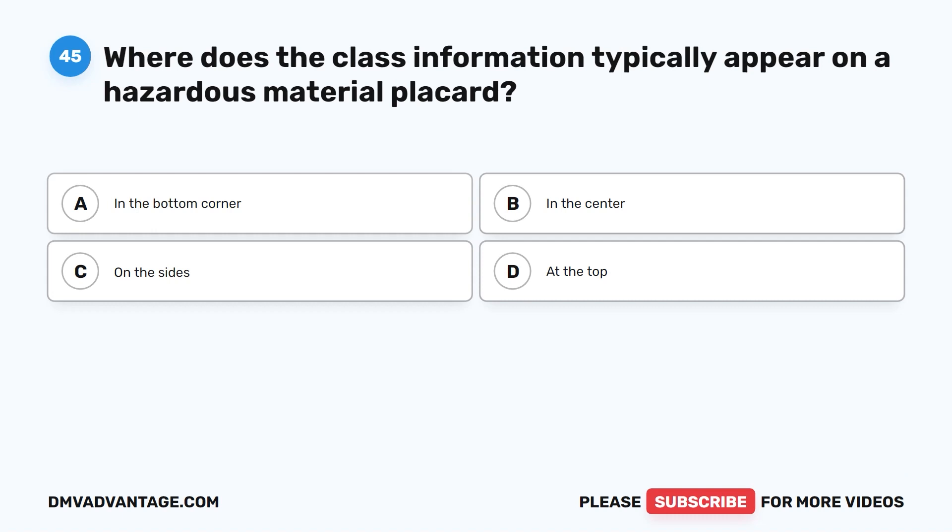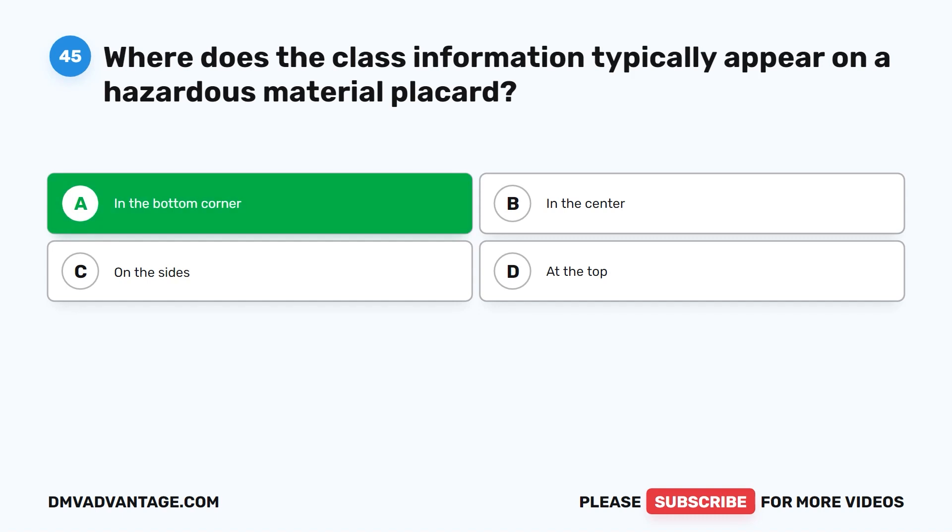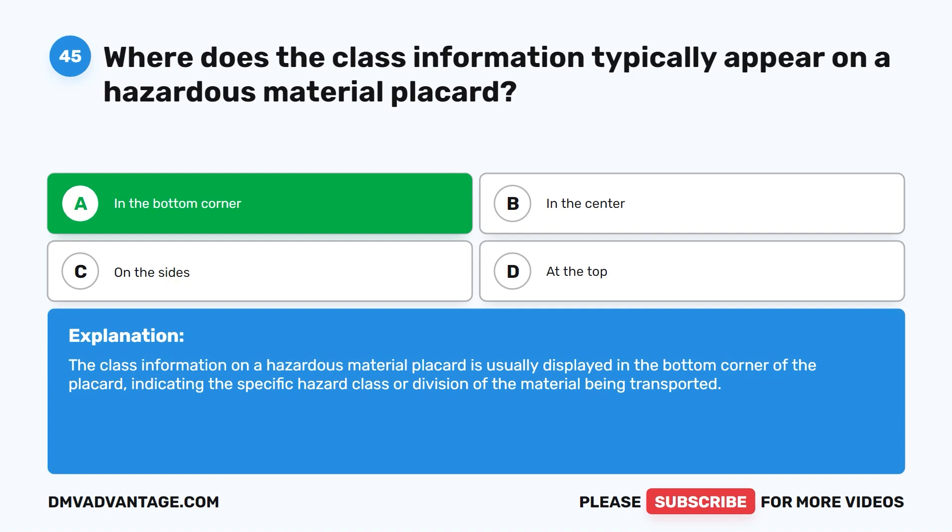Question forty-five. Where does the class information typically appear on a hazardous material placard? A. In the bottom corner. B. In the center. C. On the sides. D. At the top. The correct answer is A. In the bottom corner. The class information on a hazardous material placard is usually displayed in the bottom corner of the placard, indicating the specific hazard class or division of the material being transported.